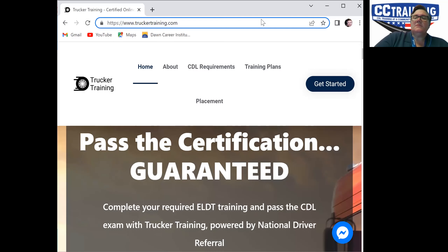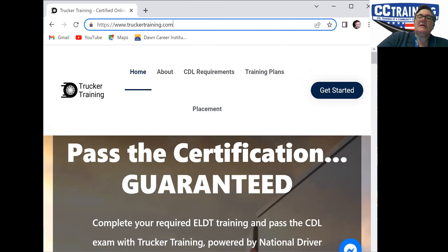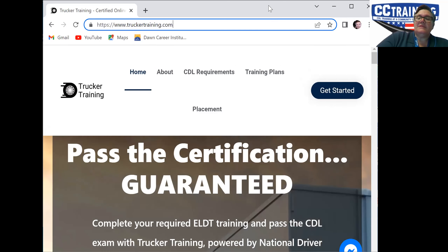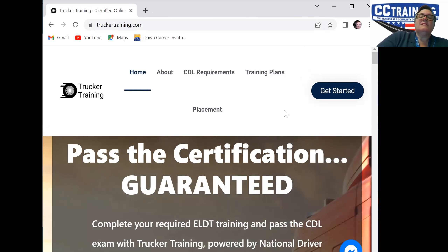My name is Robert McCoy and I'm with CC Training. I'm making a brief tutorial to show our customers how they can sign up for hazmat training through a company that we partnered with to provide the hazmat training for our students.